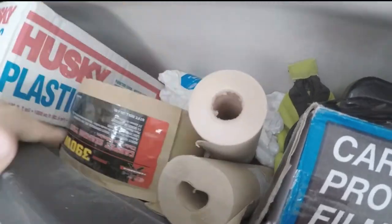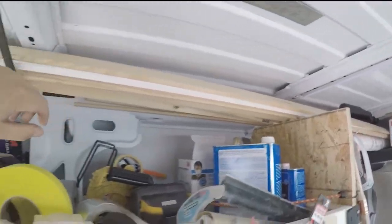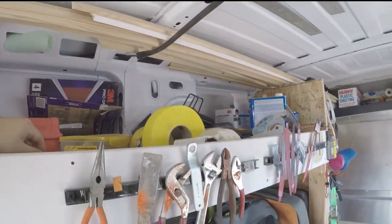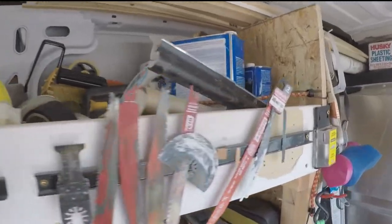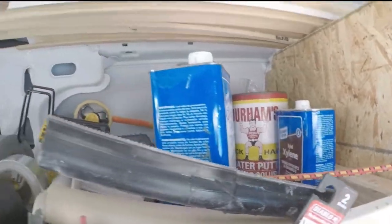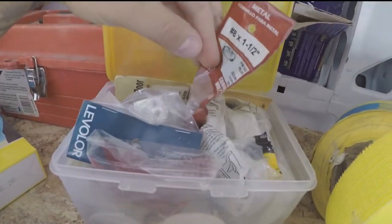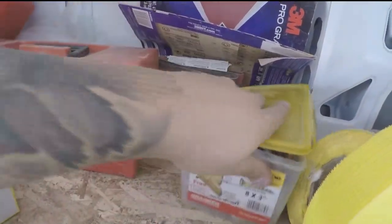A couple of Tyvek suits for going underneath houses. Carpiscing tape, some masking stuff. There's plastic, Tyvek. This is all random trim — I like to keep different stuff on hand in case I missed an area or had a mismeasured cut. It's just nice to keep something on hand.